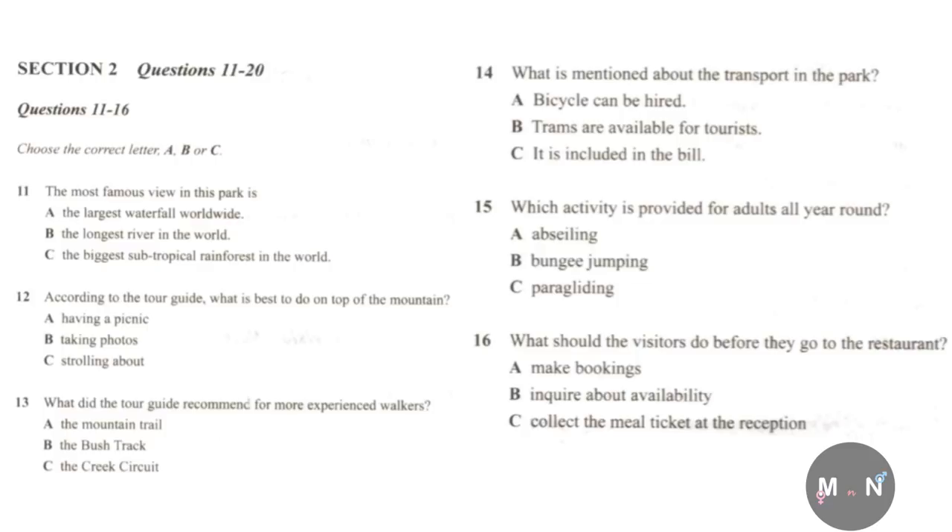Ardent hikers can find an awesome array of options here. Apart from the dense green rainforest, tourists can also hike along the mountain trail. Despite the stunning view, taking photos is not advised on the way up, as one might get distracted and the narrow trail by the sheer cliff is quite dangerous. When you reach the top of the mountain, there is nothing better than having a picnic under the trees with your family. Accompanied mostly by wildlife, walkers as well as cyclists may find the bush track a good choice for having a tranquil time to themselves.